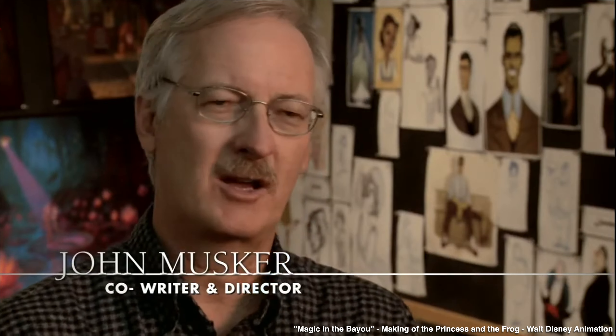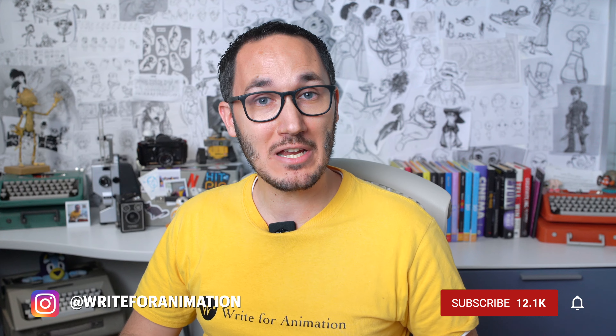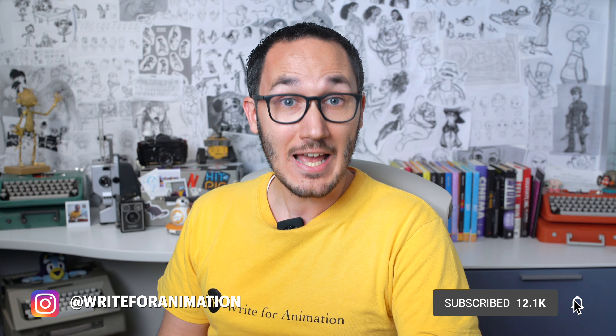I love this approach. We have more videos with the legendary John Musker coming soon, so subscribe so you don't miss them. If you want to discover why animation is the perfect medium for creative partnerships like this, click here to discover what makes writing for animation so magical compared to live action. I'm Pietro, this is Write for Animation, and I'll see you in the next video.